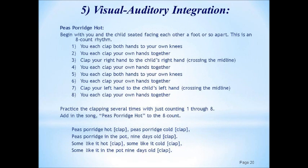We've included several exercises in this program to facilitate visual-auditory integration. Depending upon the age of your child, we have a couple of exercises that should prove helpful. For your youngest child, this is a great one and you can probably think of a hundred variations on it, as long as it's easy and fun. The basic exercise is 'Peas Porridge Hot.'